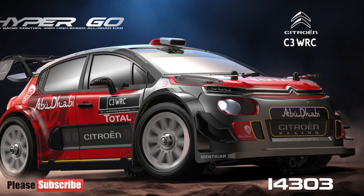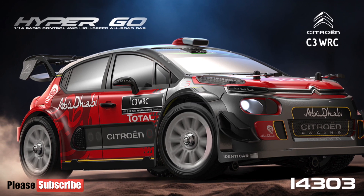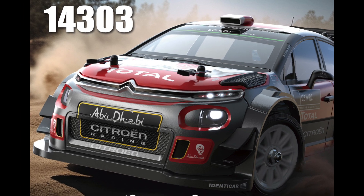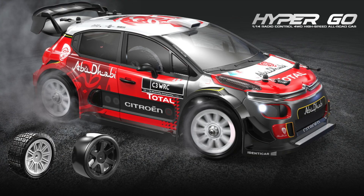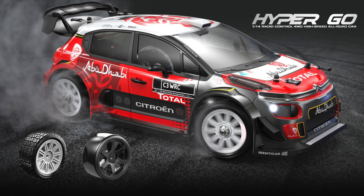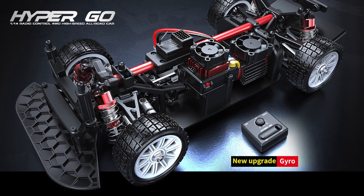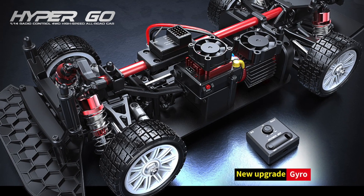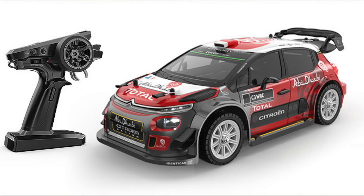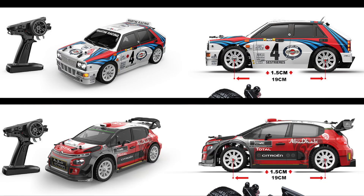Hello YouTube, if you're looking into the Abu Dhabi Citroën rally car from MJX Hypergo, this is the 14303. I don't currently have the vehicle, but I want to share this because it's coming out and should be hitting the shelves very shortly. It's currently only being sold through AliExpress and it's on backorder, so you can't really place an order at this point. It's not available on Amazon.com yet.